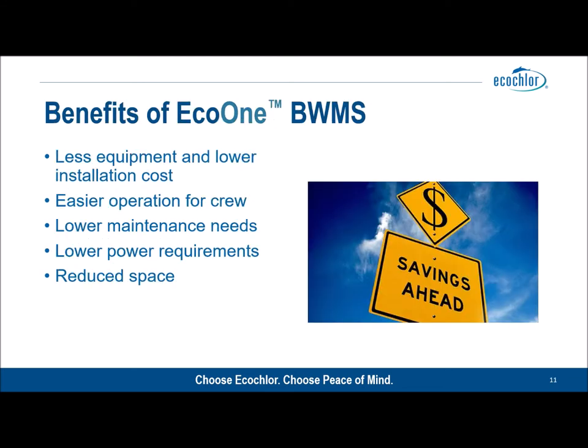The benefits of Eco One are very clear. The owner has less equipment to purchase and less equipment to install — that means lower costs. Less equipment means easier operation for the crew and lower maintenance needs. We've just illustrated the lower power requirements, and of course there is reduced space. EcoClor's ballast water management systems are inherently simple in design, and as we all know in the marine environment, simple means reliable. By removing the filtration process, we've made our system even simpler, and an already commendably reliable system just became even more reliable.